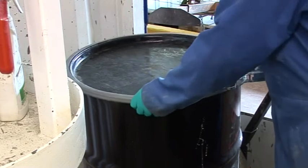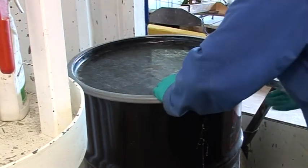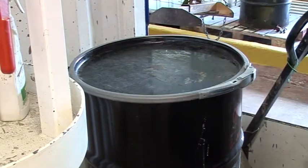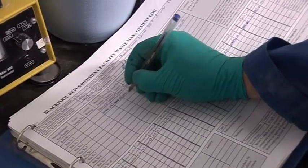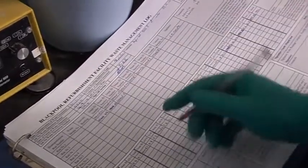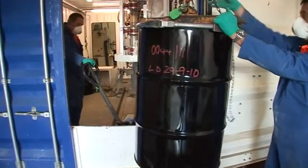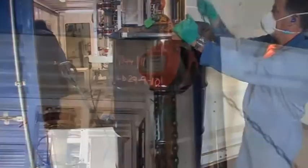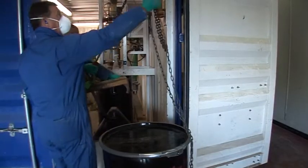The drum is then thoroughly mixed and de-aired to ensure cracking does not occur during the curing phase. With the lid replaced, the drum is then monitored. The results are entered on a waste log which also generates the drum's unique ID number. The drum will now be laid down in the plant for 28 days to cure. During this time, the batch will be sampled and independently analysed to ensure the company meets the exemption order for disposal to landfill.